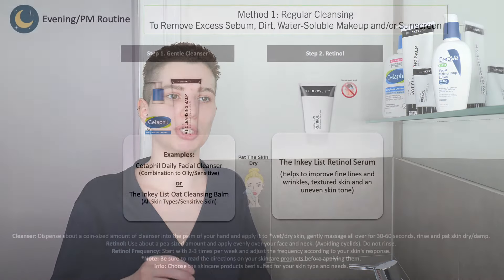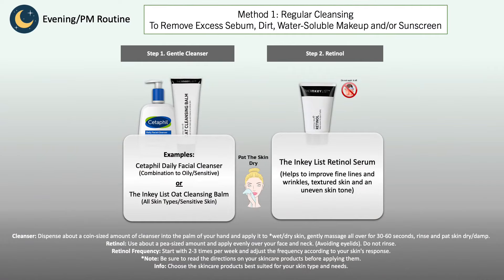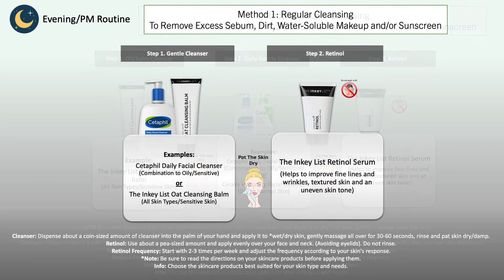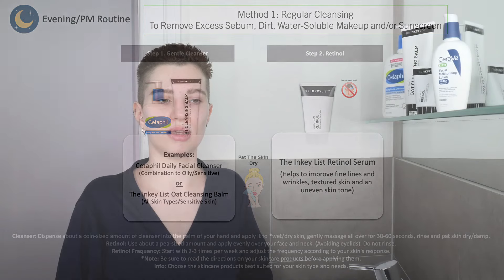If you have extremely oily skin and you're using the retinol serum to balance oiliness, you can keep the routine very simple: just wash your face with a gentle cleanser suitable for your skin type, you may want to do a double cleanse, then rinse it off, pat the skin dry, use your retinol serum, and that's basically it. This is how simple you can keep it.